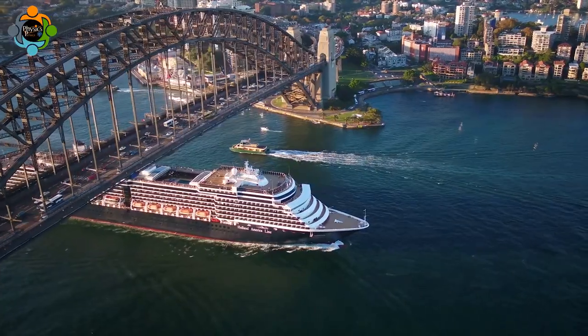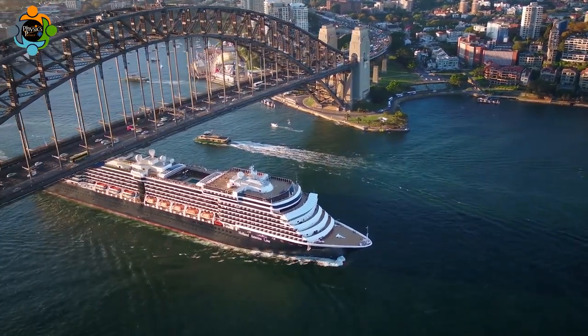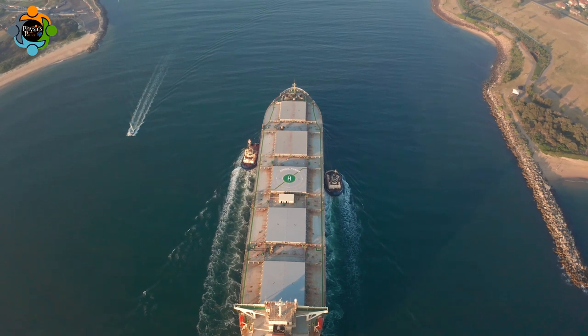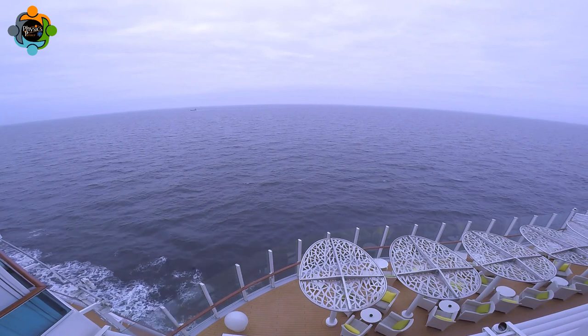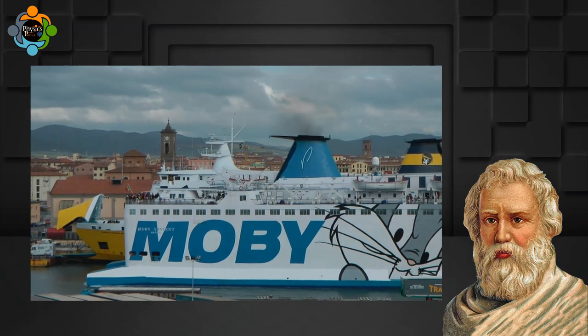Now let's explore a real-life application of Archimedes' principle: ship buoyancy. Ships — massive vessels that can weigh thousands of tons — stay afloat due to the principle of buoyancy. The hull of the ship is designed to displace a large volume of water, generating an upward buoyant force greater than the weight of the ship itself, allowing it to float effortlessly on the water surface.